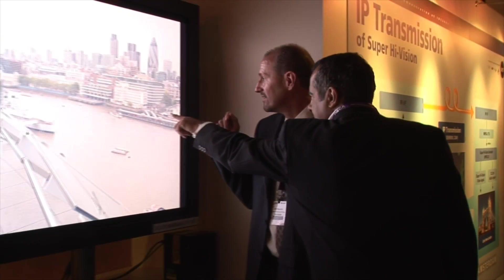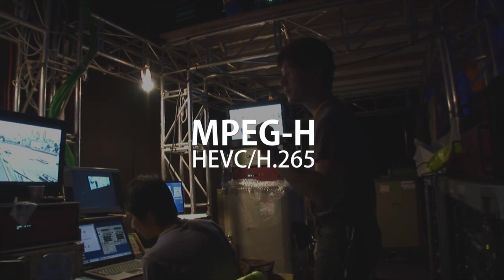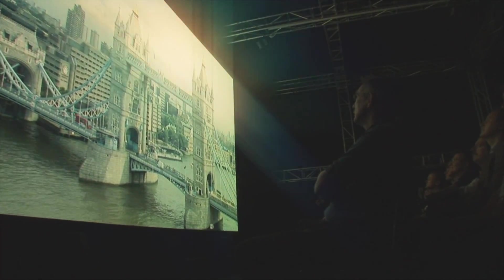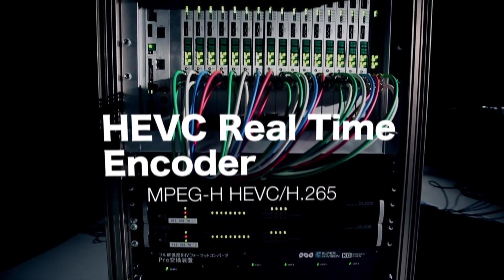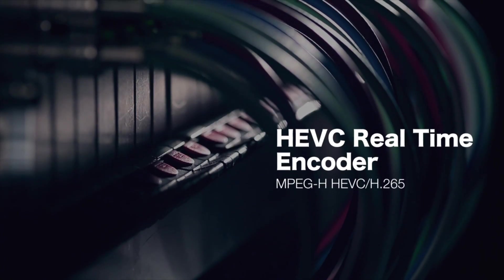HEVC, or H.265, is a new video coding format capable of transmitting data-heavy 8K images. This technology offers almost four times the compression of MPEG-2 coding and double that of MPEG-4 AVC coding, or H.264, which is used in Blu-ray technology.